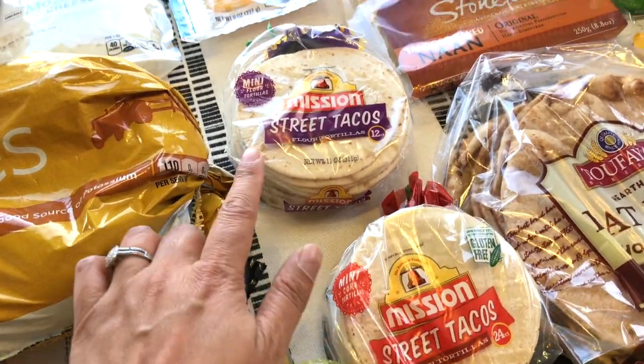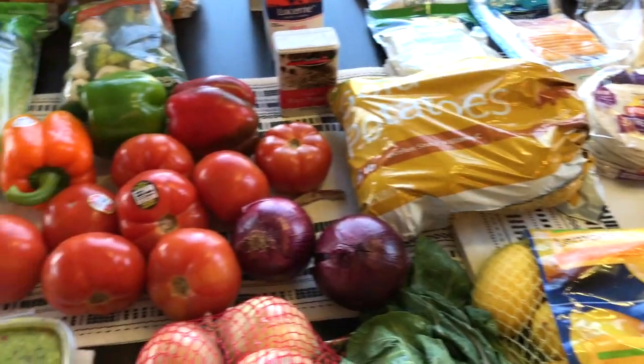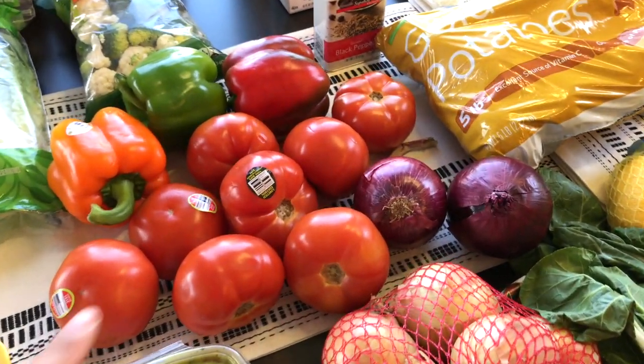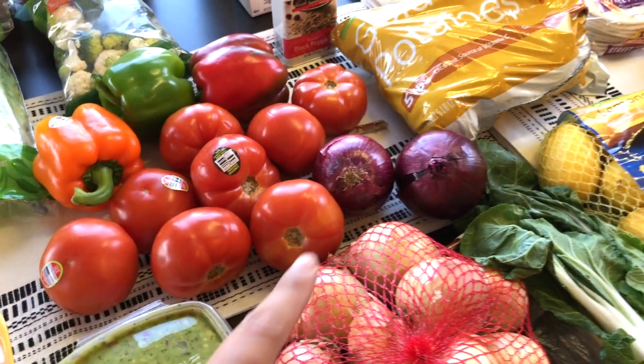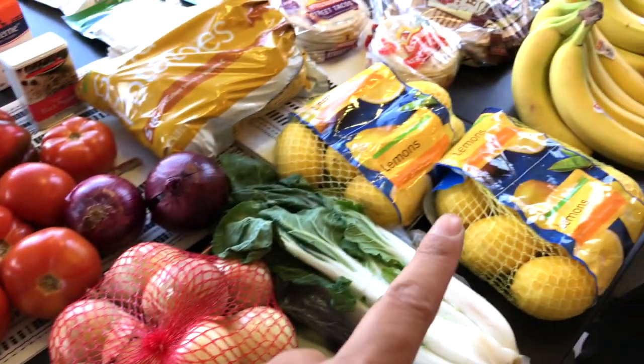I have carne asada from a previous grocery trip that I put in the freezer, so I have these street taco tortillas — one is flour and one is more like a corn tortilla. I'm going to make my own pico de gallo with the tomatoes, a little bit of red onion, yellow onion, and some lemons.